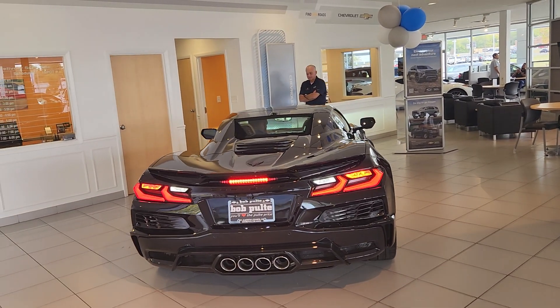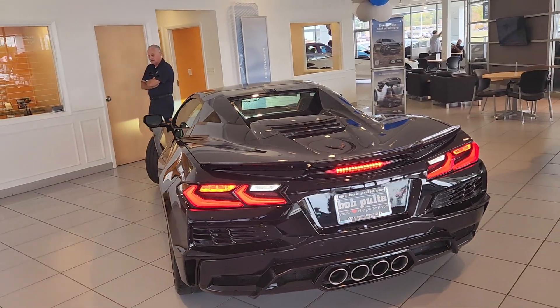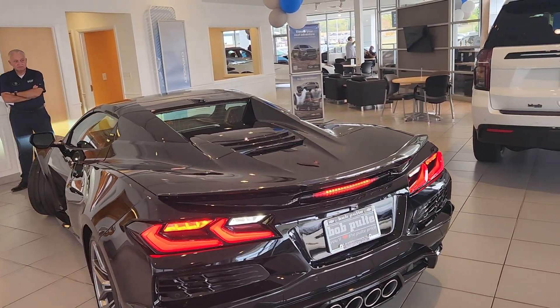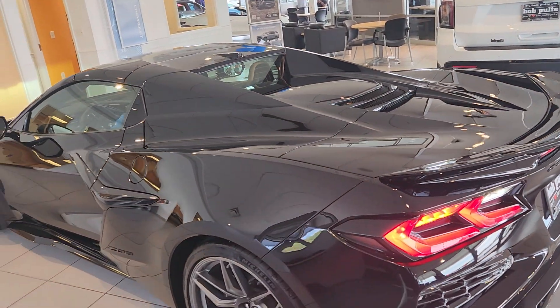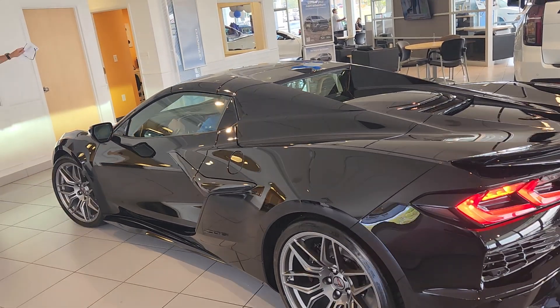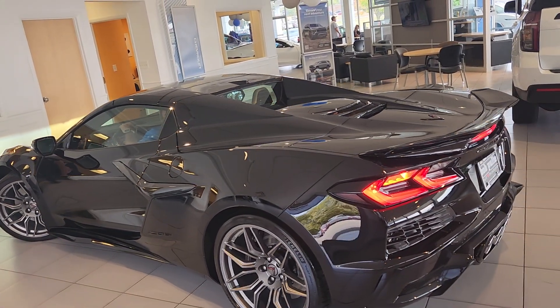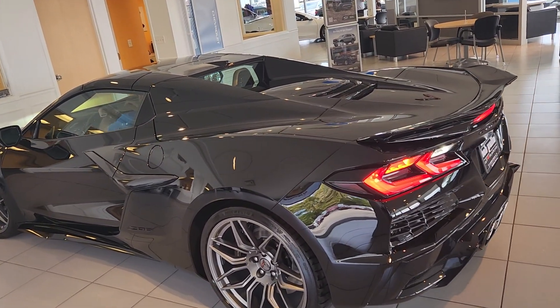On the exterior, you got the power retractable hard top, composite splitter rockers. On the interior, you're gonna have the heads-up display, heated and cooled seats, 8-way GT2 bucket seats, power driver and passenger lumbar control, power driver and passenger seat bolsters.